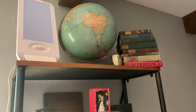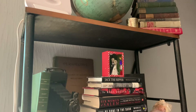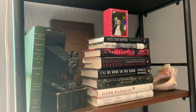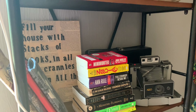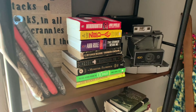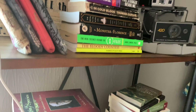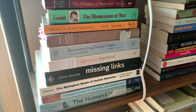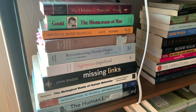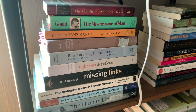This next shelf is mostly true crime and non-fiction. I've got a couple of old cameras on here, which I collect. I've got book sleeves here and some true crime. Down here, past this cord, I've got some of my textbooks. I have a degree in anthropology with a focus on biological anthropology.